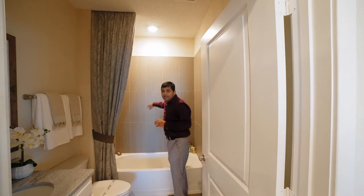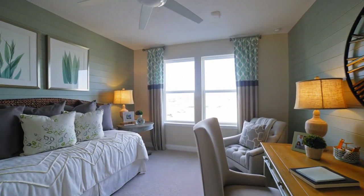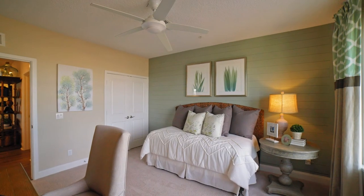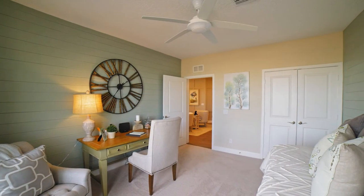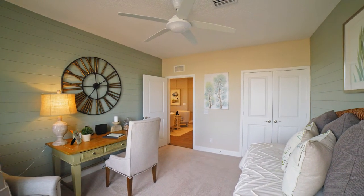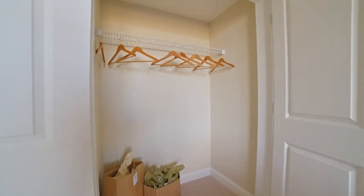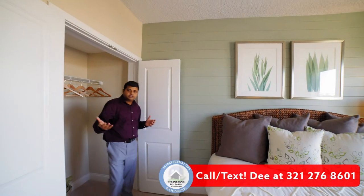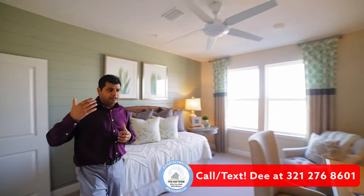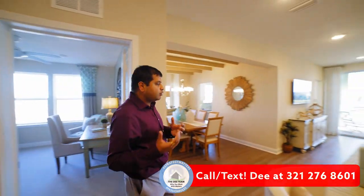Right adjacent to the bathroom is the very first bedroom. It has really nice big double-pane windows that bring in a lot of light and are hurricane-proof to a certain wind rating. It has a nice closet — not very big, but in this 55-plus community you're enjoying your retirement and making the most of your space.